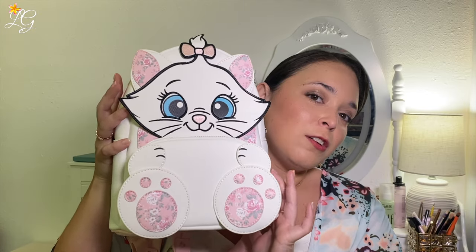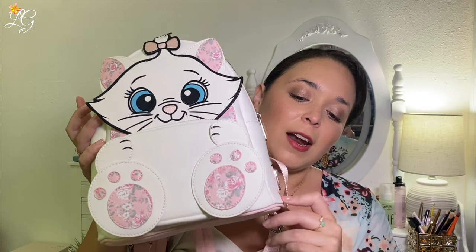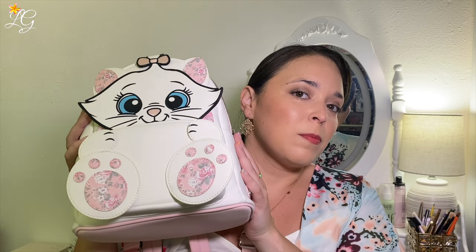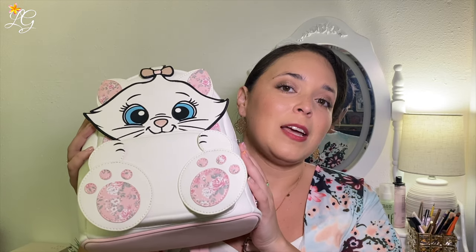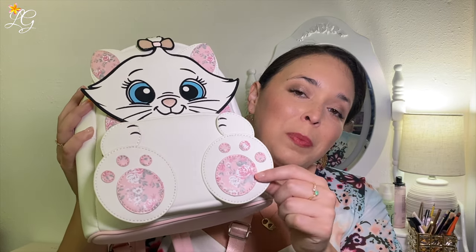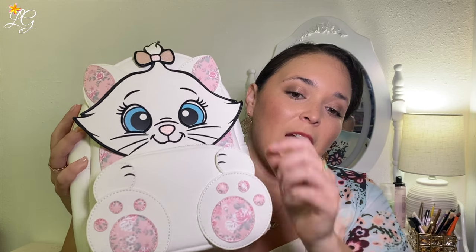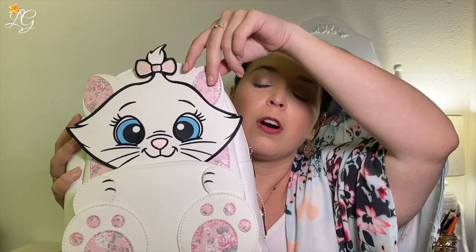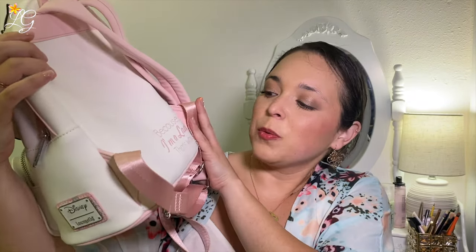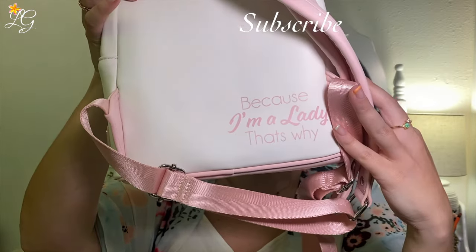This bag is just about the cutest little mini backpack I have ever seen. It has kind of a velvety soft material to it — it's going to collect dust, but I think it should be fairly easy to clean. You have her cute little face here, her paws with a pink floral print, and of course her little signature bow. Her ears also feature that floral design. On the back, as most of these mini backpacks do, it has a little saying — this one says "because I'm a lady, that's why."